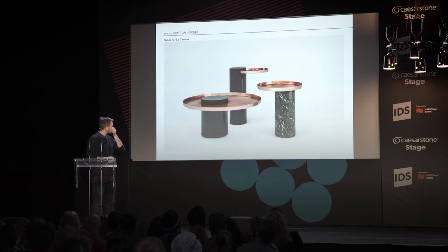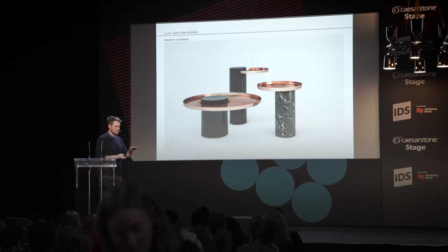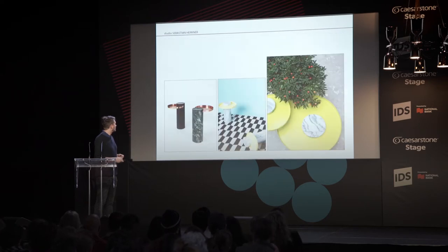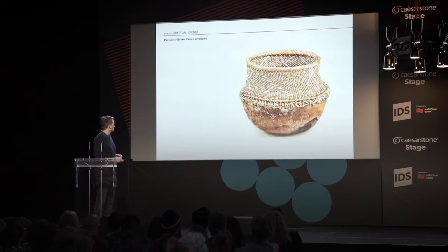These projects are tables for Lachance, a French brand. The idea was to have a copper or metal tray sticking in different ways to a marble column.